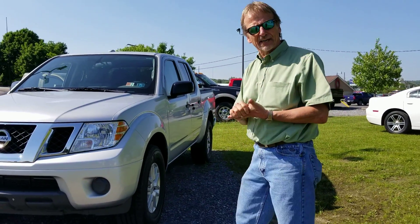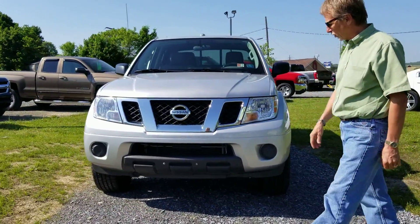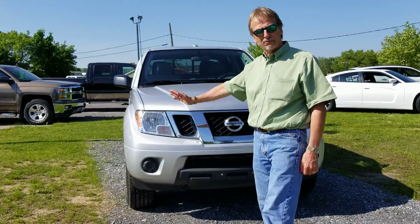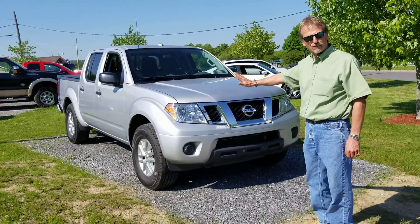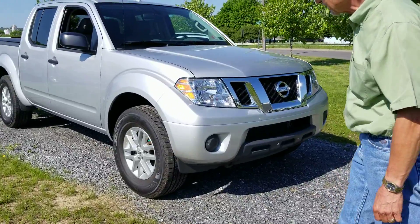Hi, I'm Kurt, right here. Nice, nice truck. 2016 Nissan Frontier SV, four-wheel drive, crew cab with the four-liter six-cylinder, perfect Carfax history, and just 38,000 miles.